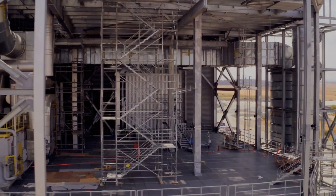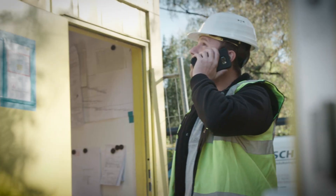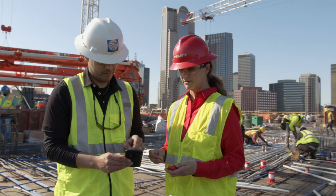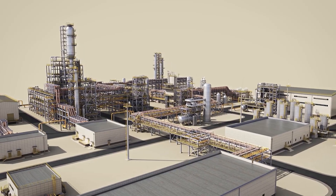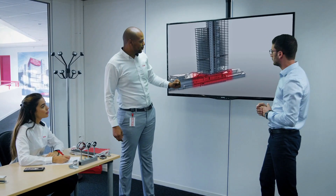Managing complexity on the job site can impact timelines, add cost, and cause room for error. At Hilti, we know that end-to-end services tailored to your project's specifications are crucial to help complete projects with high standards of quality and safety.